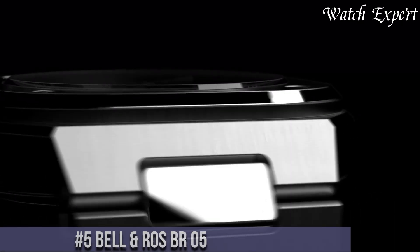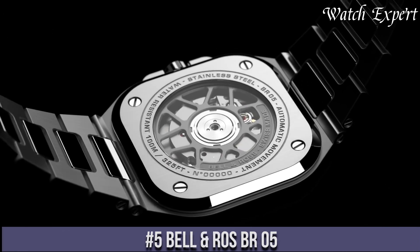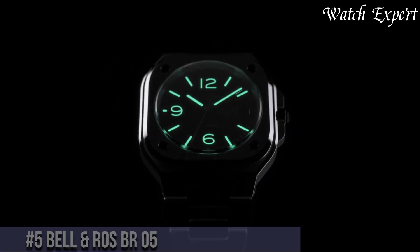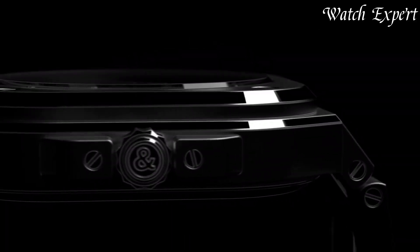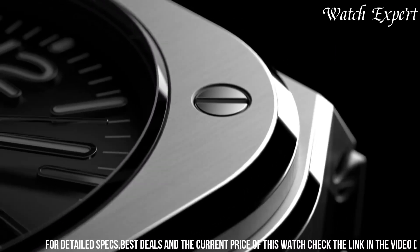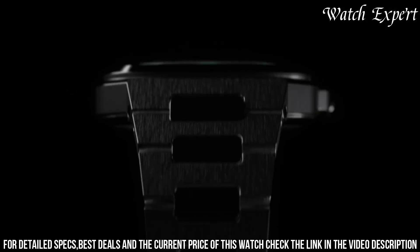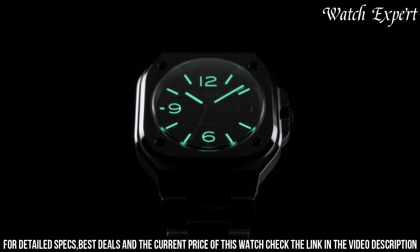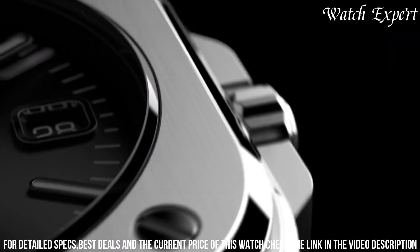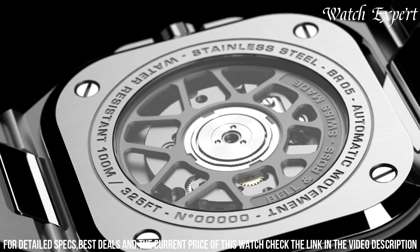Number 5: Bell and Ross BREX-05. A modern icon that redefines urban elegance and technical innovation, this timepiece embodies Bell and Ross's ability to blend classic design elements with contemporary aesthetics. The BREX-05 features a distinctive square case with rounded edges, creating a harmonious balance between tradition and modernity. Its bold dial design incorporates a blend of textures and finishes, reflecting urban versatility.